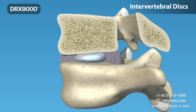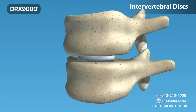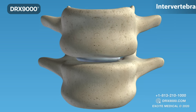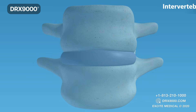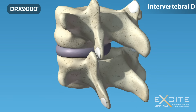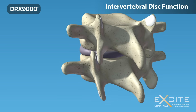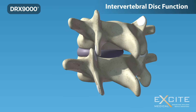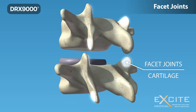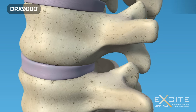The annulus pulls the vertebral bodies together against the elastic resistance of the gelatinous-like nucleus. When you bend, the nucleus acts like a ball bearing, allowing the vertebral bodies to roll over the incompressible gel. Each disc works together with two facet joints forming a spinal motion segment, guiding and limiting movement, with cartilage-coated surfaces that help each joint move smoothly.